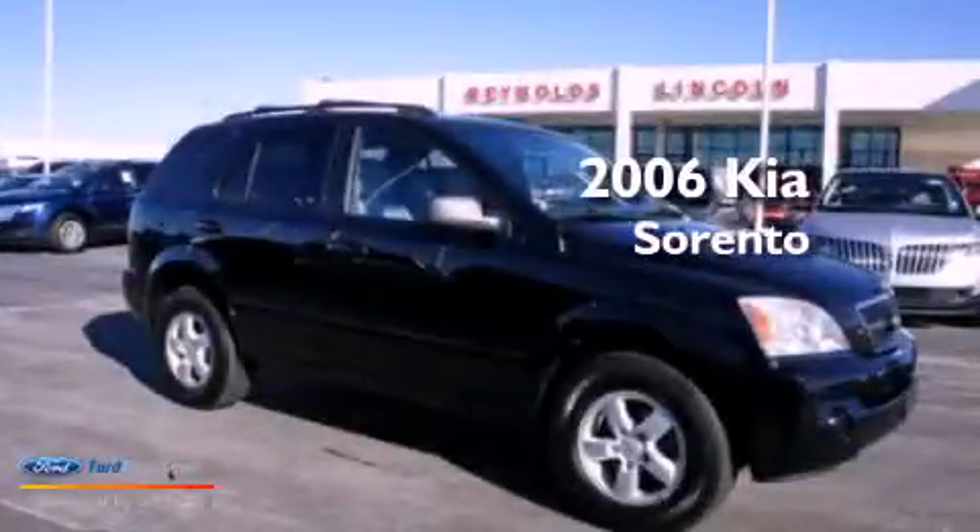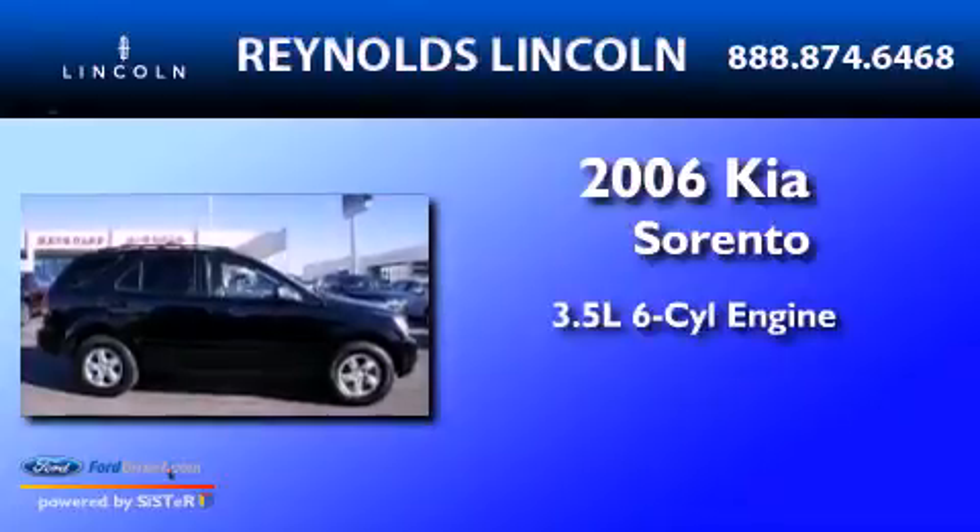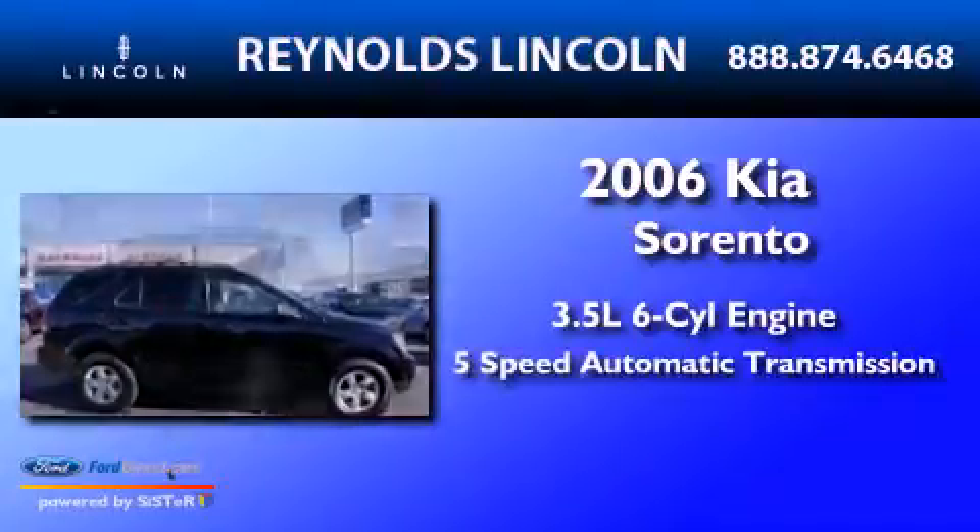This is a 2006 Kia Sorento. It has a 3.5-liter six-cylinder engine and a five-speed automatic transmission.